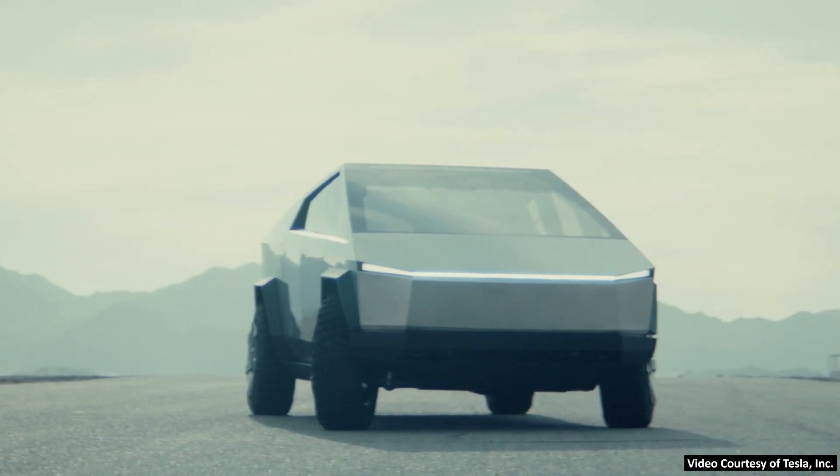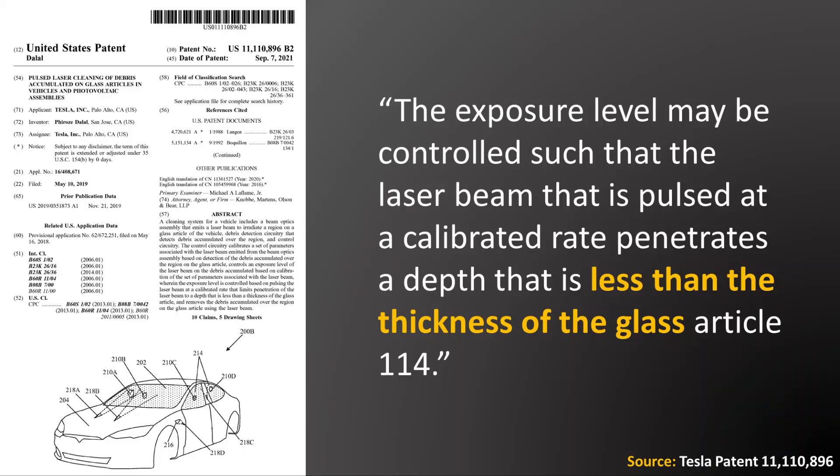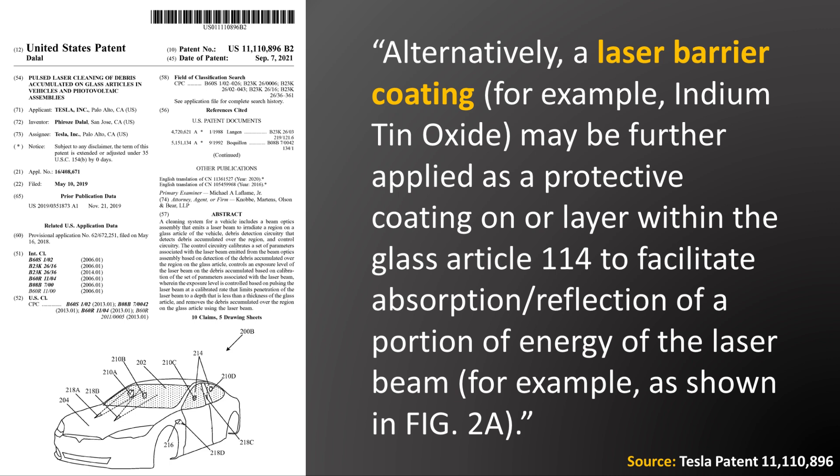There is one side note in this patent about laser safety. When you first think about lasers on a windshield, it might seem dangerous, but Tesla addresses this. The patent states the exposure level may be controlled such that the laser beam pulsed at a calibrated rate penetrates a depth less than the thickness of the glass article. Tesla also describes an additional barrier coating — for example, indium tin oxide — that may be applied as a protective coating within the glass to facilitate absorption and reflection of a portion of the laser beam's energy.